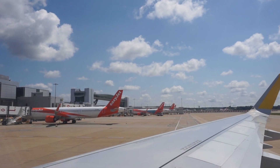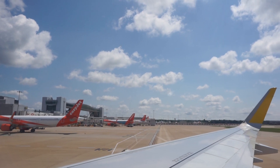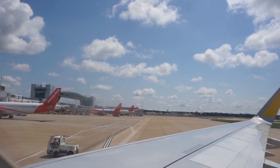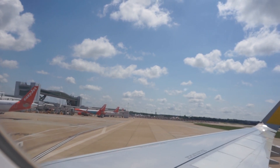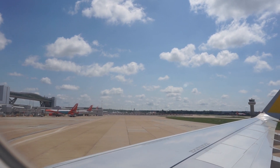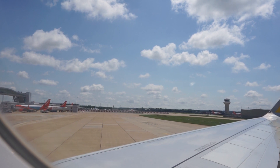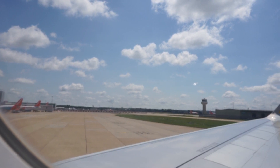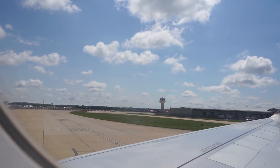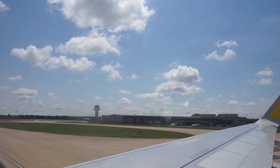Put on your own mask before helping others. In case of cabin pressure loss, the compartments above your seats will open automatically and oxygen masks will appear. Pull them to start the oxygen flow and place them over your nose and mouth, adjusting with the elastic strap. Remember to always put on your own mask before helping others. Your life jacket is under your seat and may only be used if instructed to do so by the cabin crew.